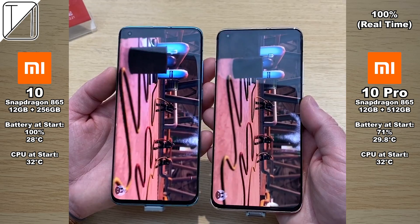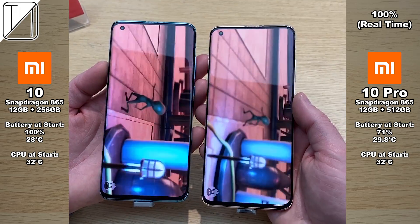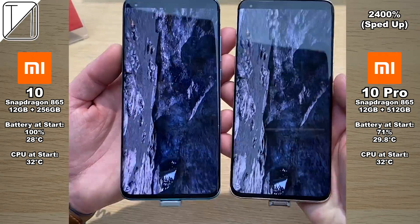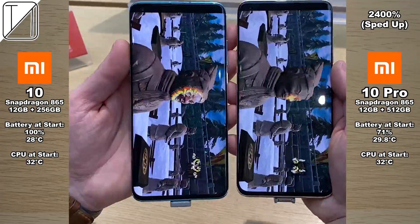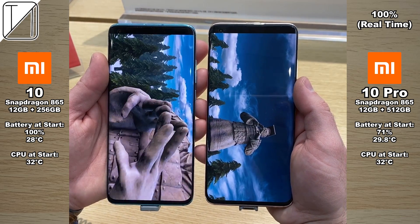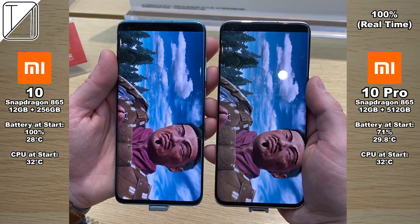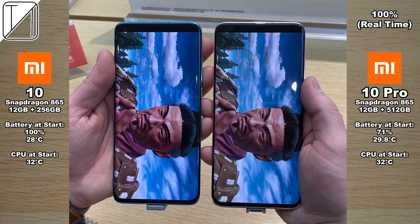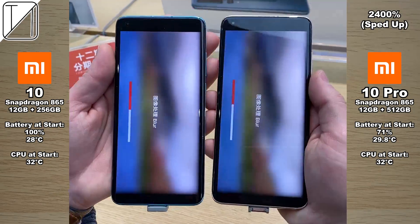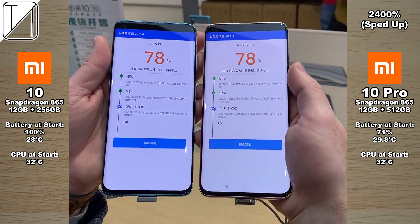Just to show you guys the results of Antutu version 8 on both devices. Both of them are plugged into the Xiaomi store's charger, so that might affect the battery reading and can't be too accurate by the end of the test. At the top I do have the percentage of speed-up time as well as real time. I would love to show you guys the full test, but I'll unfortunately keep you here all day. So to keep things nice and quick, I've sped through most of the test, just to show you guys how smooth these devices really are. At real-time at 100% native speed, you can really see those wonderful 90Hz panels.